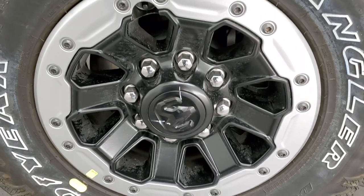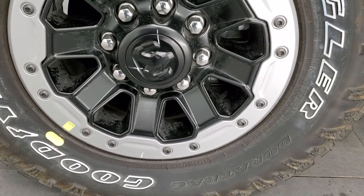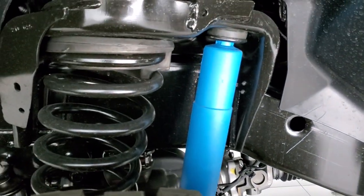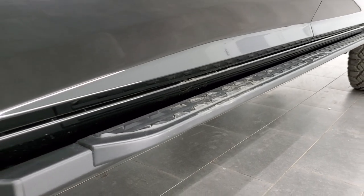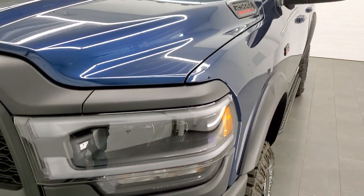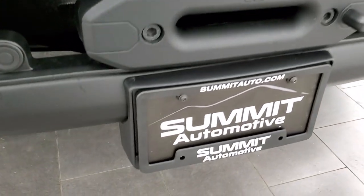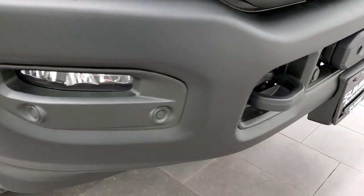The Power Wagon off-road group gives you these 17-inch by 8-inch bead-lock capable rims with Goodyear Wrangler Duratrac tires — LT 285/70R17s — and they definitely have a mud-terrain type tread pattern. You get the Bilstein shocks, and the off-road package also gives you these rock rails with step pads. You also get the blacked-out RAM and HEMI logo, the 2500 logo, blacked-out headlight bezels, LED lighting, LED fog lights, front bumper parking sensors, and the Warn winch.